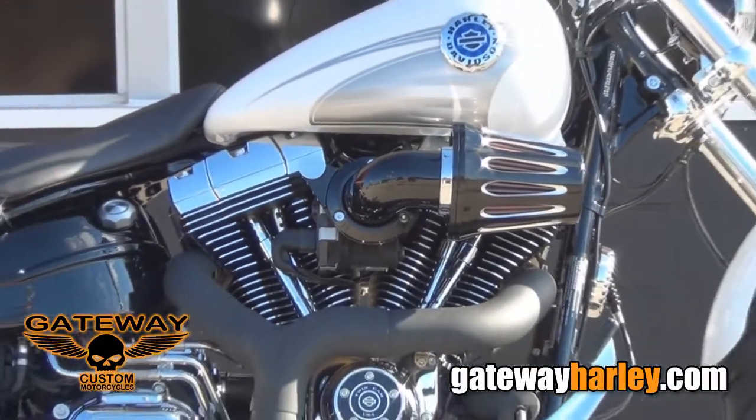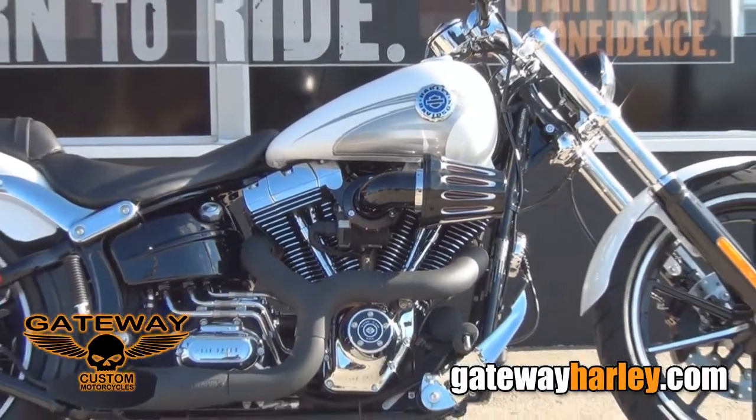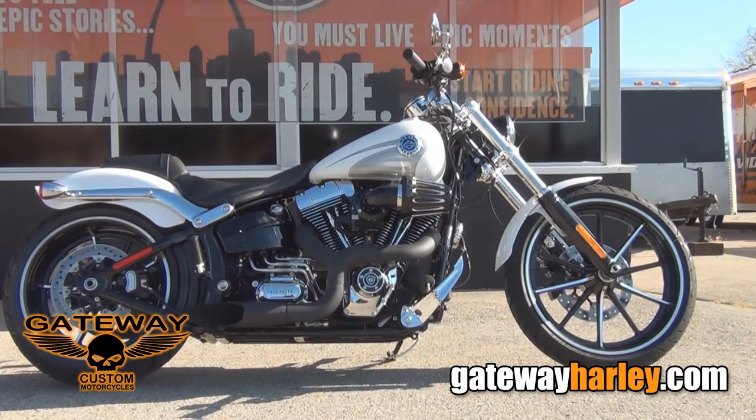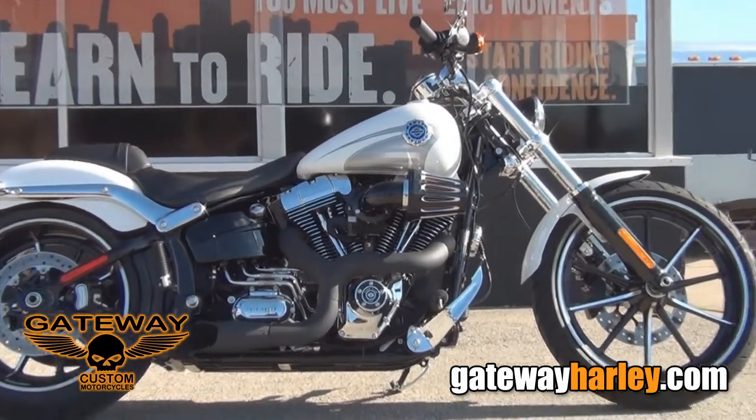This bike has a full stage one kit with a Screamin' Eagle Heavy Breather and an Akrapovic 2-into-1 exhaust, 103 high output motor, and a 6-speed transmission.